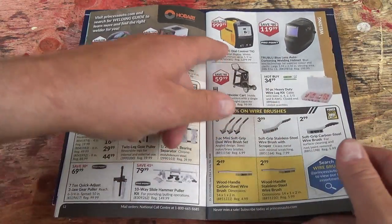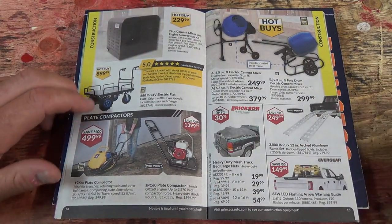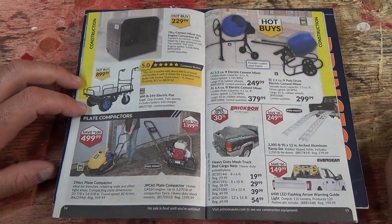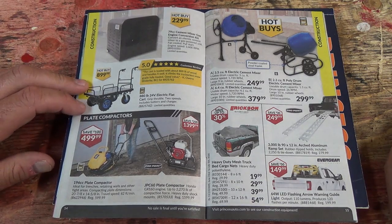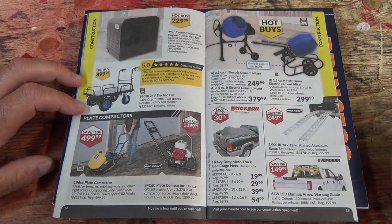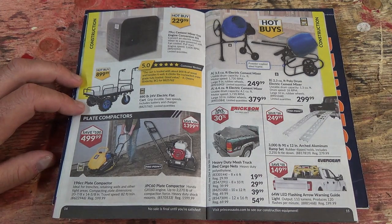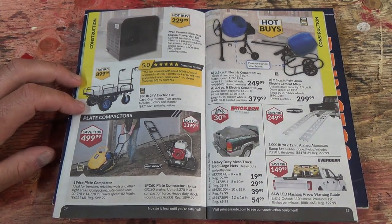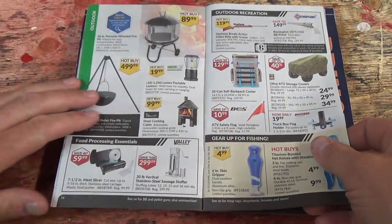A TIG welder — $1,000 TIG welder, wow. And look at that motorized electric flat cart. Plate tampers are there now too. And cement mixers — there's a poly drum cement mixer. I wonder how durable that would be.